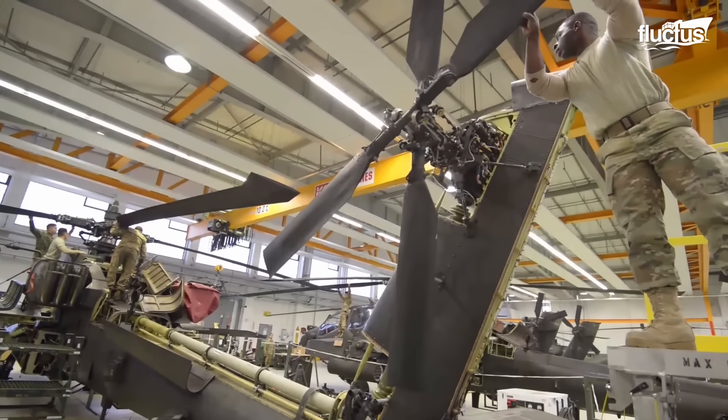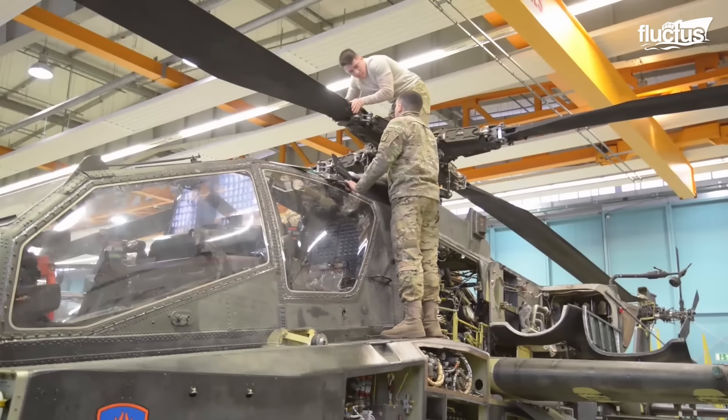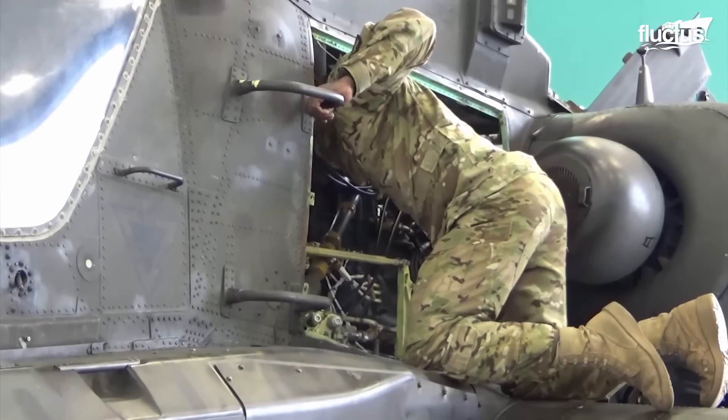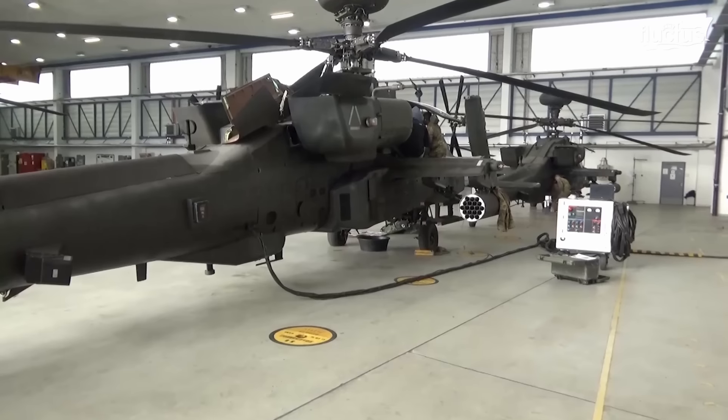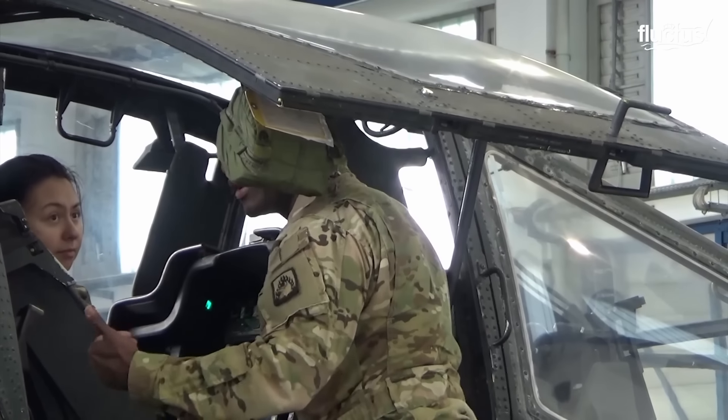In order to stay competitive and on the cutting edge of technology, it's essential for the U.S. Army to update its equipment. That requires training pilots on that new equipment and software.